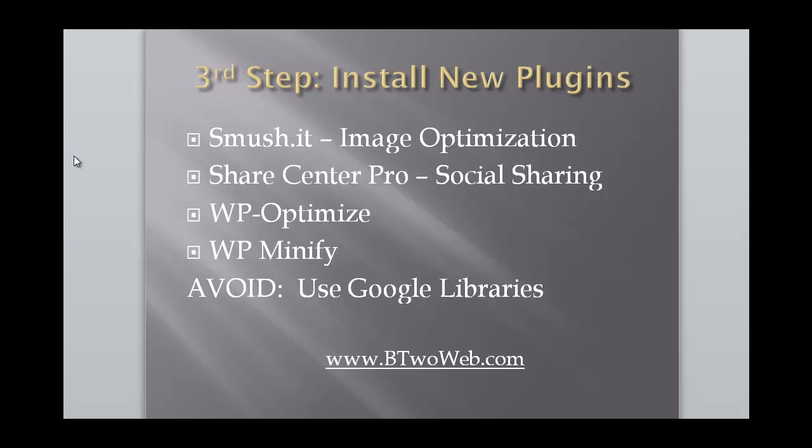Share Center Pro is another plugin — there's not a lot written about it online, but I found it after some digging. I was using Digg Digg for social sharing buttons, and those buttons were taking a long time to load and slowing down my site. Share Center Pro is a social sharing plugin that loads asynchronously, meaning it basically doesn't slow your site down. I only use it on two of three sites because the third has built-in social sharing in the WP Zoom theme. It sped up page loading considerably.